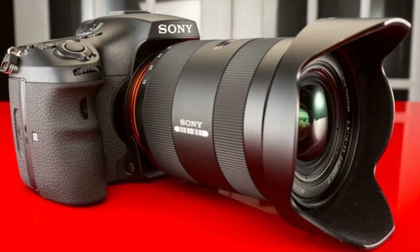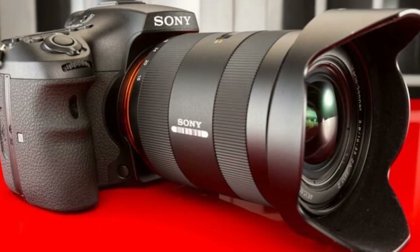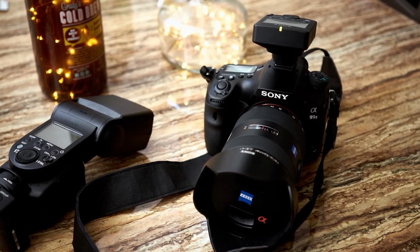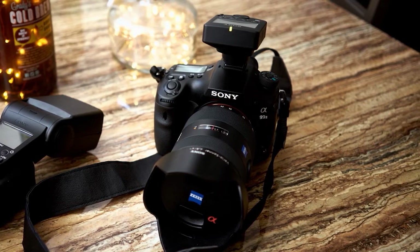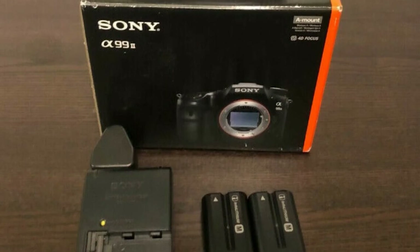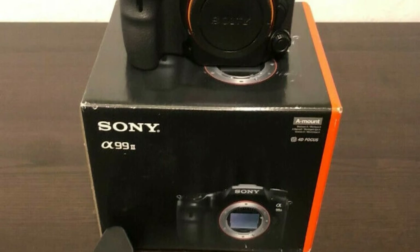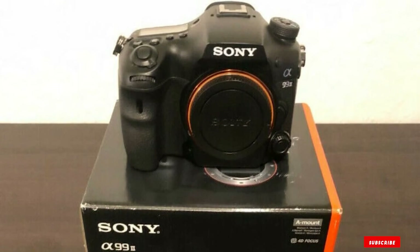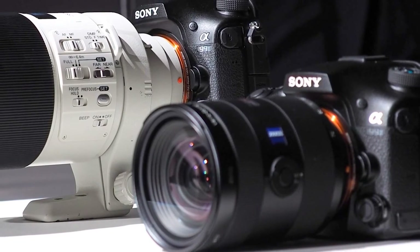The ISO in this camera ranges from 100 to 25,600 and is expandable from 50 to 102,400. The weather-sealed body of the A9 II features a dedicated PDAF sensor separate from the imaging sensor. Unlike a DSLR, the mirror in a DSLT camera does not flip out of the way — instead, it is semi-transparent. Only part of the light it receives is sent to the dedicated AF sensor, while the rest of the light passes through to the imaging chip.